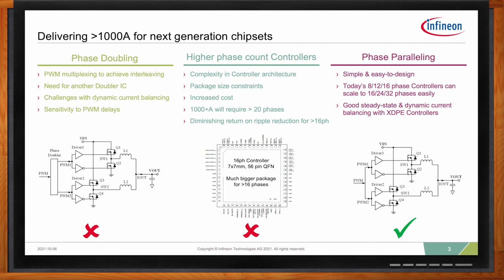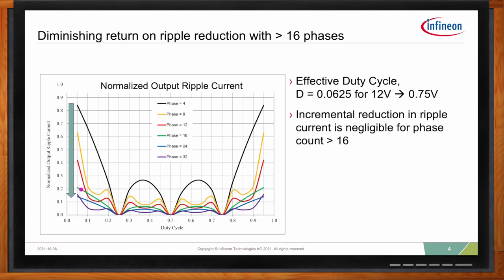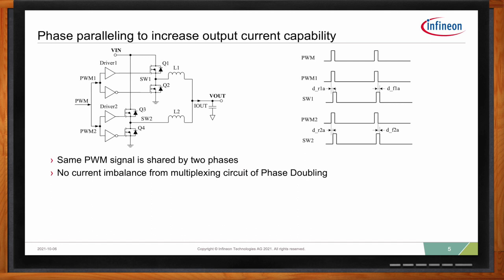One of the most beneficial features of a multi-phase VR is phase interleaving to reduce the ripple current amplitude. This graph shows the normalized output ripple current on the Y-axis versus duty cycle on the X-axis for an 8-phase up to 32-phase VR. What it shows is that after 16 phases, the reduction in ripple is insignificant. So if we can achieve similar performance, keep costs lower, reduce the PCB footprint and signal routing, there's no benefit to designing a controller to do more than 16 phases — especially with phase paralleling. Phase paralleling does increase output current capacity.